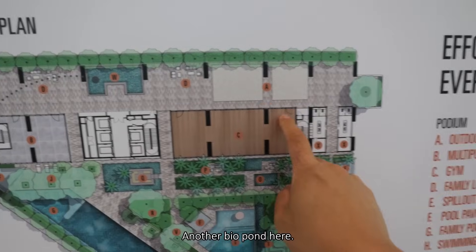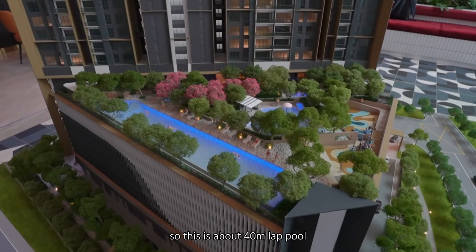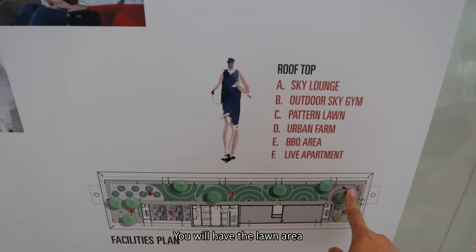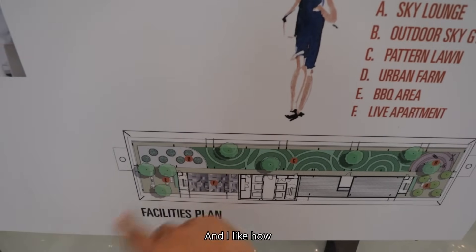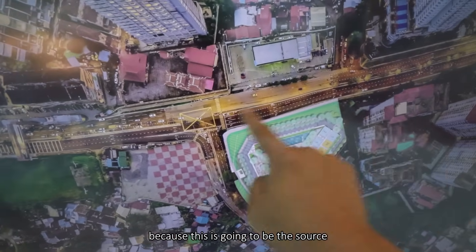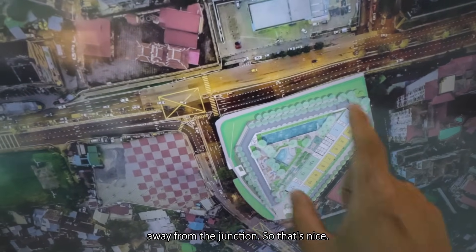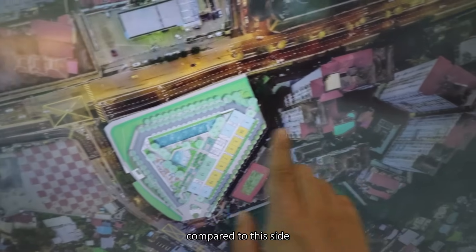There will be a mini amphitheater, the gym location, another bio pond, and a multi-purpose hall. The pool is about 40 meters — a lap pool with an infinity edge at the side, and you will have a sunken lounge. At the rooftop, you will have the sky lounge, outdoor sky gym, a lawn area, urban farm area, and barbecue area at the side. I like how the team positioned the tower away from the junction, because that's going to be the source of noise. They use the facility deck as a buffer in between, so you get the furthest distance of the residential tower away from the junction.